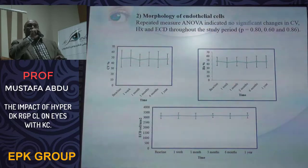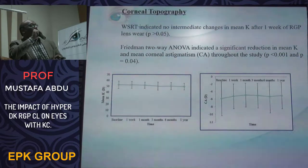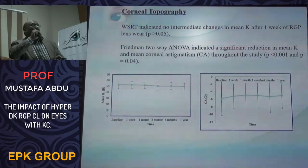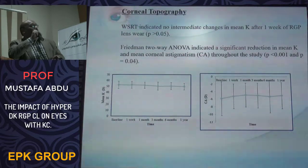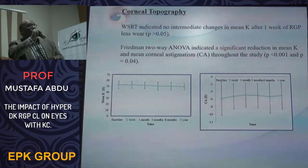There was no significant change in the coefficient of variation of endothelial cell size, hexagonality of cells, or endothelial cell density over the study period. With regard to corneal topography, there was no significant change in mean keratometric reading after one year of RGP wear, but there was a significant reduction in mean keratometric reading and corneal astigmatism across the study, indicating corneal flattening.